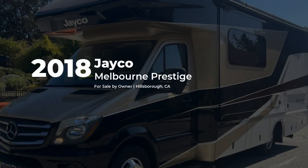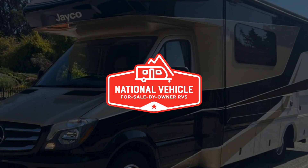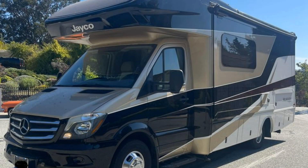This diesel 2018 Jayco Melbourne Prestige is for sale by owner and is being marketed with the help of National Vehicle, the world's largest for sale by owner RV marketplace.